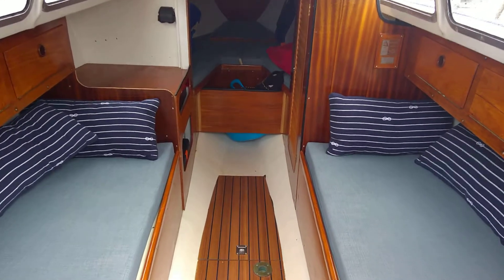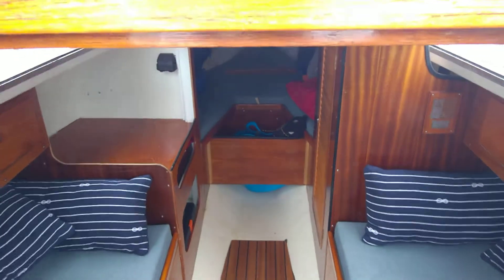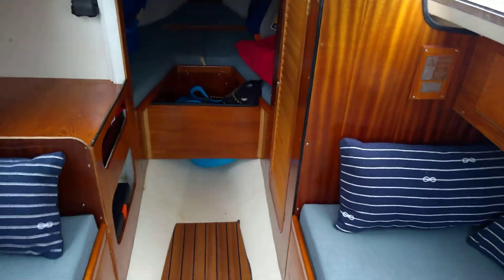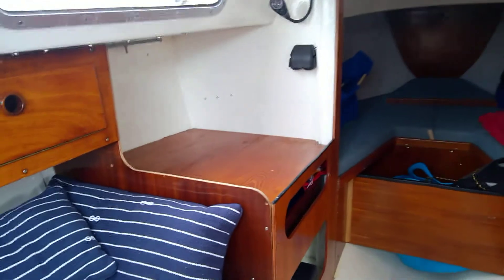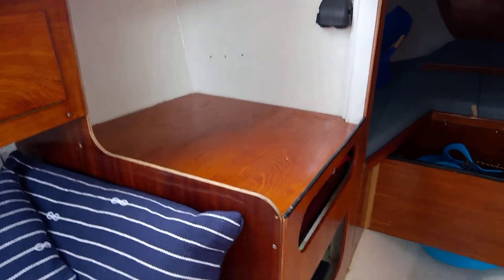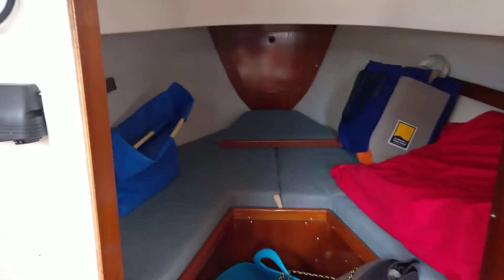Just going down from the companionway, looking forward and walking forward — just one step down below. Looking down the port side, there's storage underneath, a locker area there, and a chart table that could be used, walking into the forward cabin.